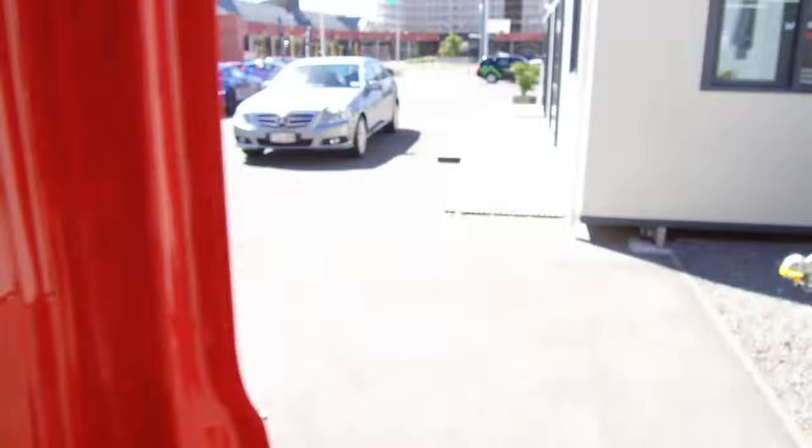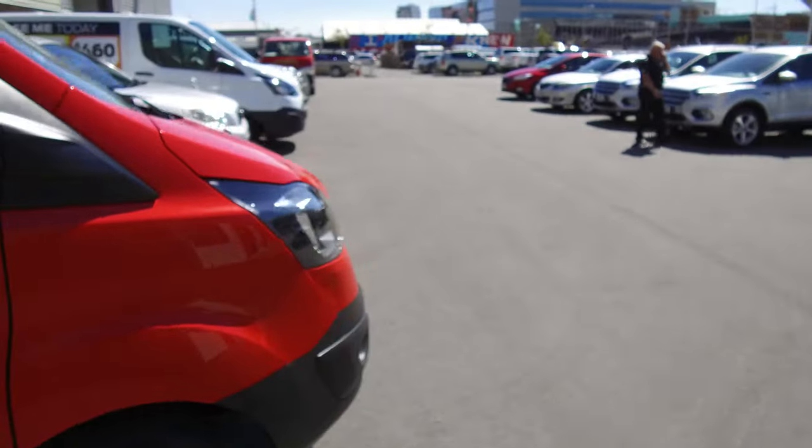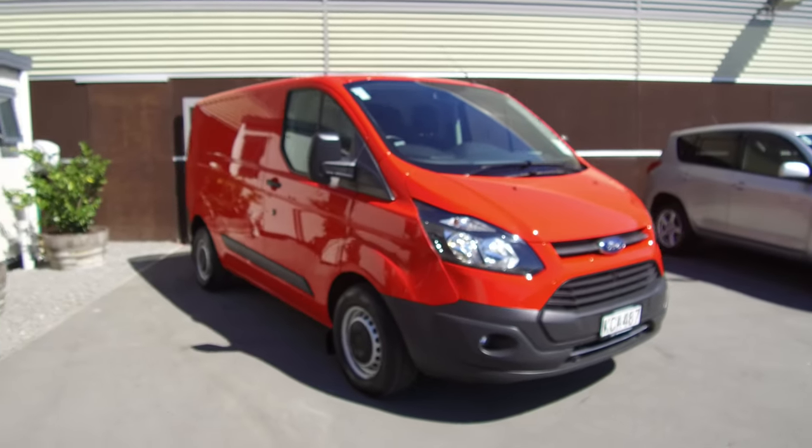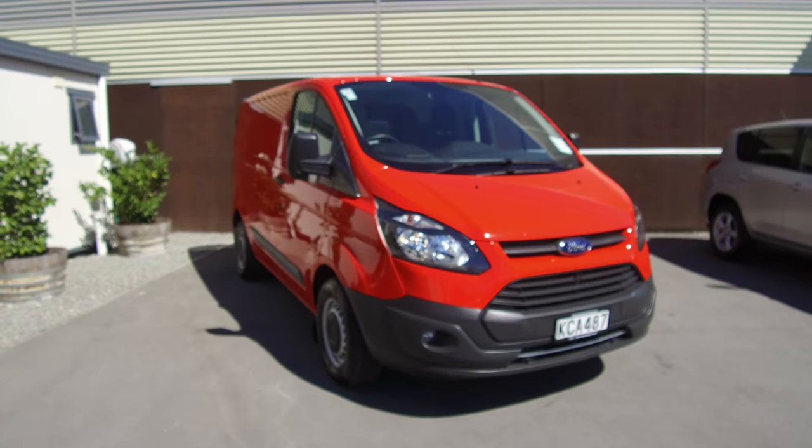So if this vehicle is of any interest to you, please don't hesitate to give us a call on our 100% Ford line. If you'd like to come and view this vehicle in person, Team Hutchinson Ford is located at 186 Turham Street in the central city of Christchurch.